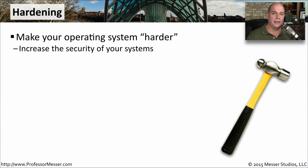The default installation of an operating system is probably not going to provide you with the security posture you're looking for. You need to do a little more work to make your operating system as secure as possible. We call this process hardening the operating system.